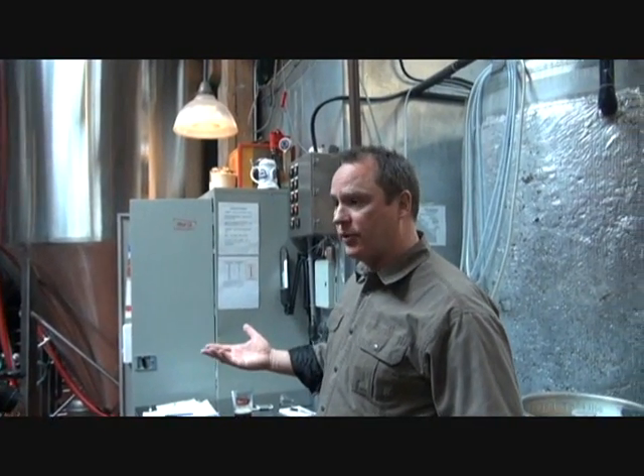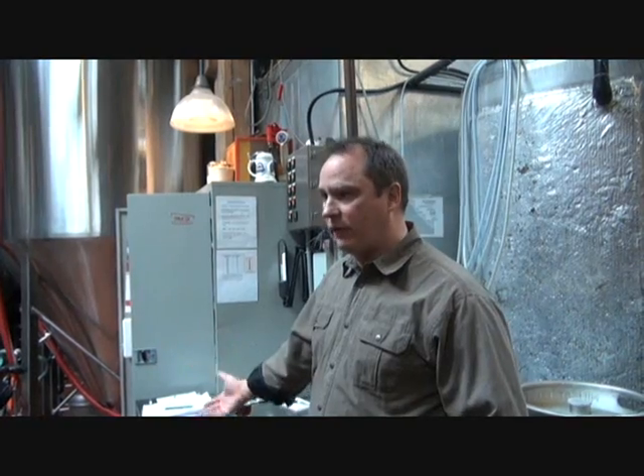We brew with all malt - we don't use any syrups or corn adjuncts or anything like that. The only things we use that are sort of non-traditional ingredients are things used to augment flavor: we use honey, we use spices, we use vanilla. We use adjuncts to amp up the flavor rather than dumb it down. We're not about making volume beer; we're about making interesting beers.